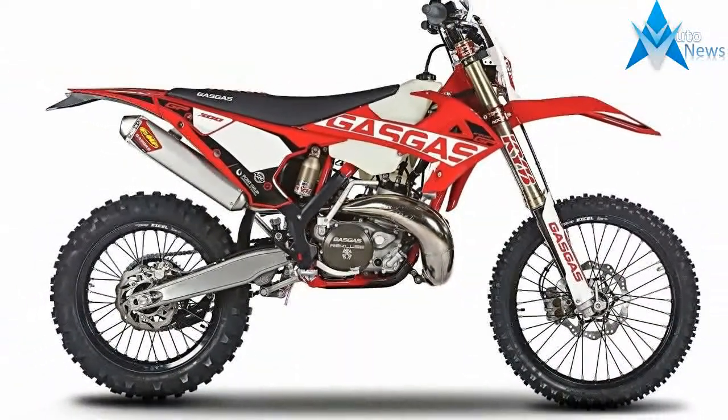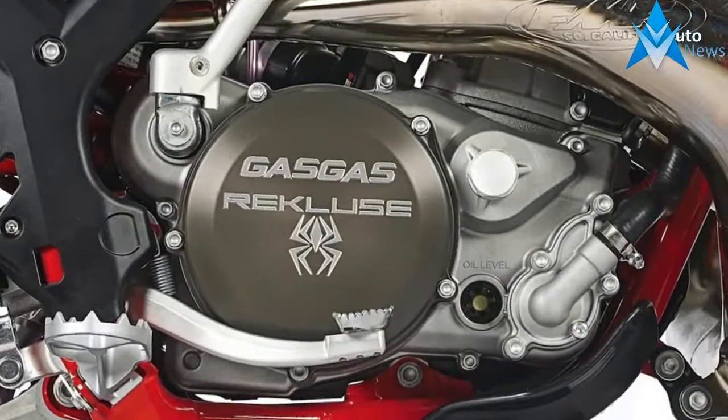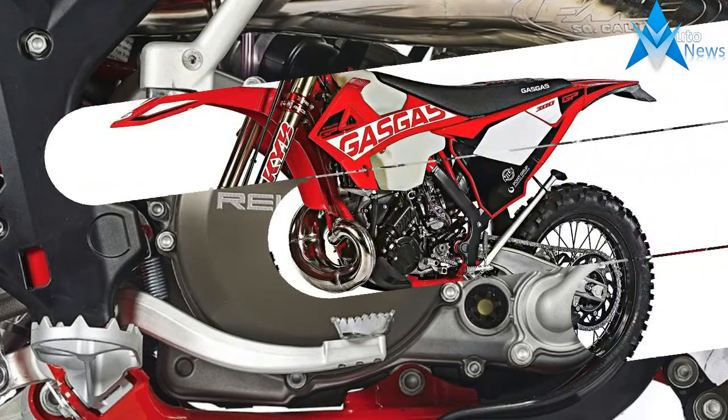3. The entire exhaust arrives from FMF in California. 4. The KYB fork tubes are upgraded with a low-friction black DLC coating. The result is smoother suspension action.